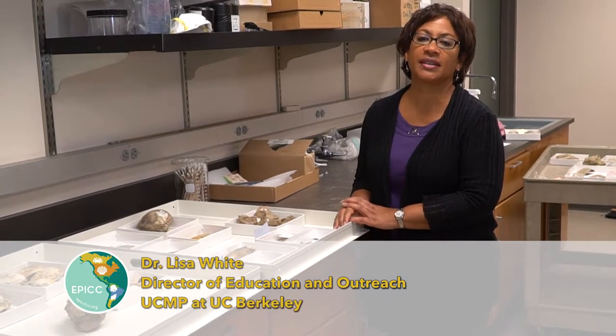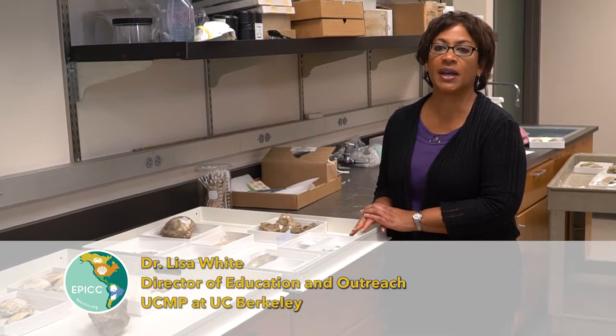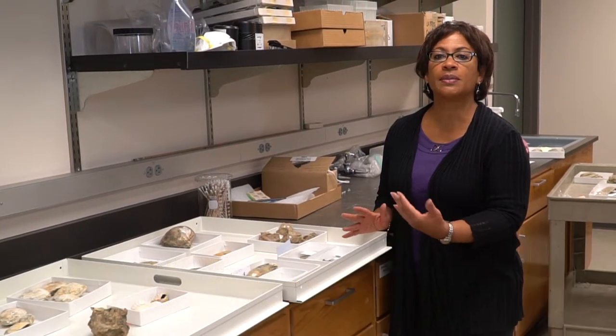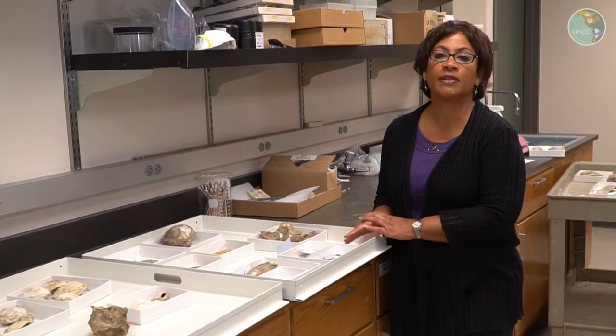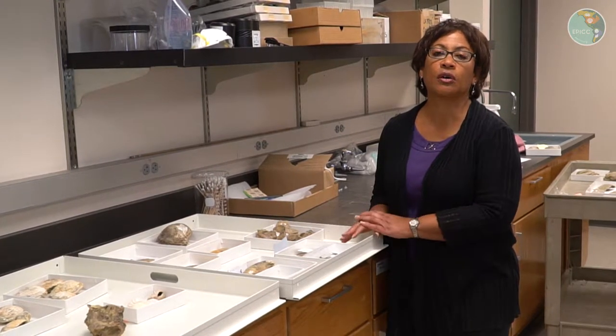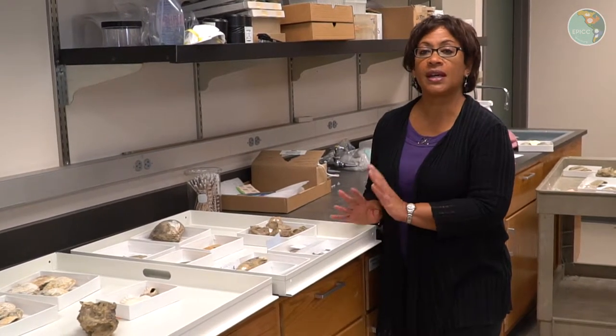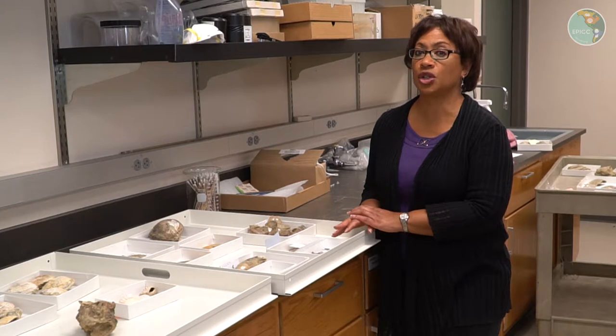Hi everyone, I'm Lisa White, the Director of Education at the University of California Museum of Paleontology. We have you here at the Museum of Paleontology because I wanted to better illustrate some of the fossil zones in the virtual experience called Explore Fossils. What I'm going to do is just highlight some of the namesake fossils from each of the zones.